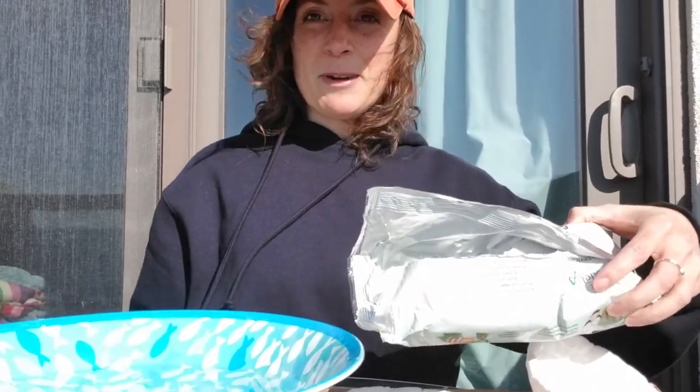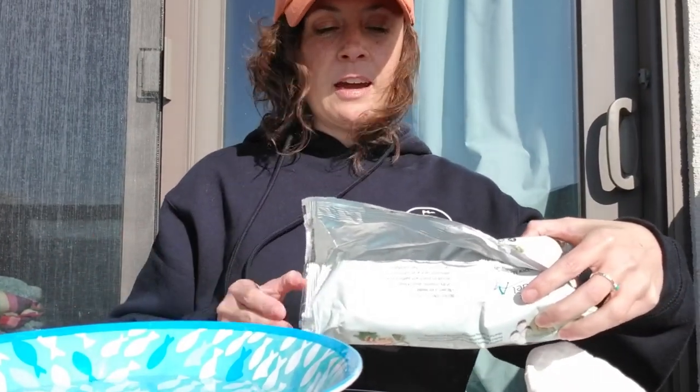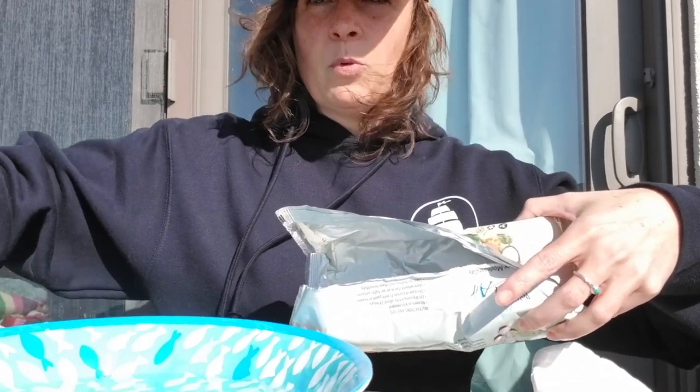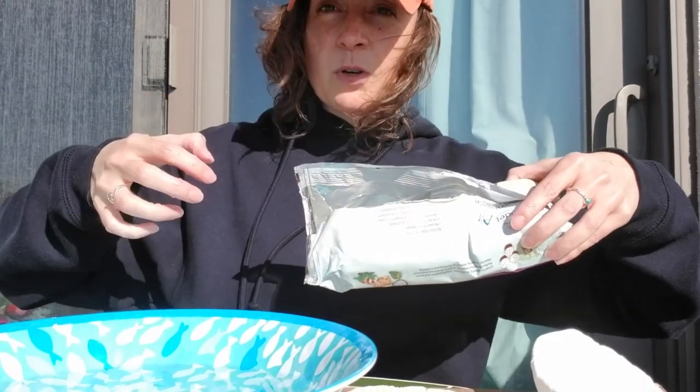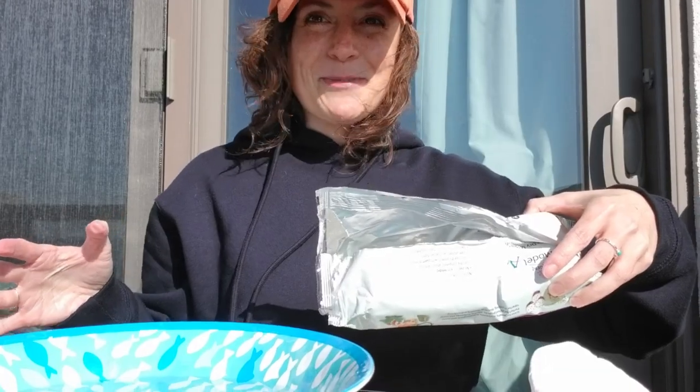Welcome back everybody. I hope you had fun creating those hypotheses. What you'll see I have now is my clay and a bowl of water to test my creations. So pull apart the clay and start using your hands to create those boats. Go create those boats.